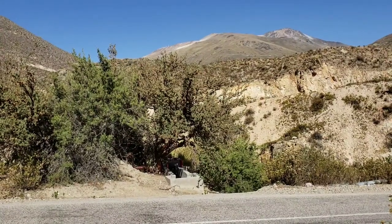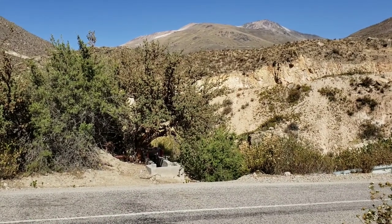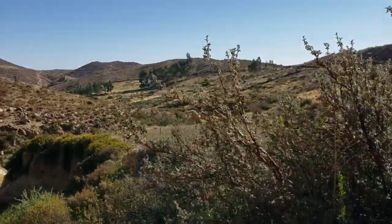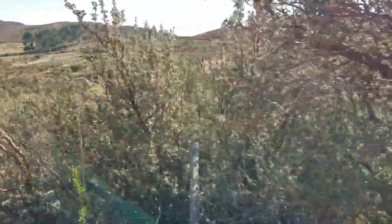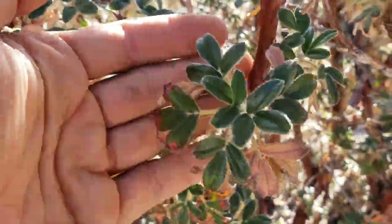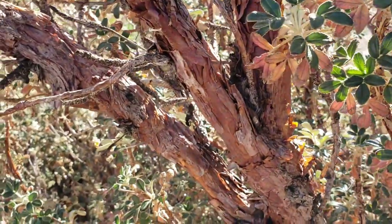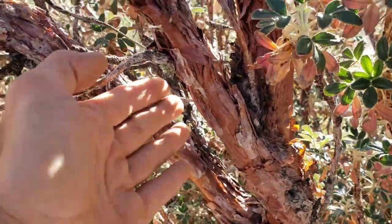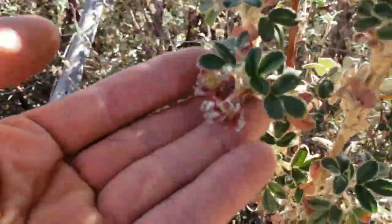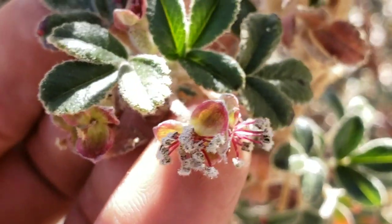At an elevation of about 11,000 feet — feeling a little breathless. Here we have a relatively small tree — a member of the rose family: this is Polylepis rugulosa. Look at that foliage — nice, very tomentose and fuzzy, adapted to high elevation and very cold nights. It's got very shaggy bark, and those are the flowers right there.